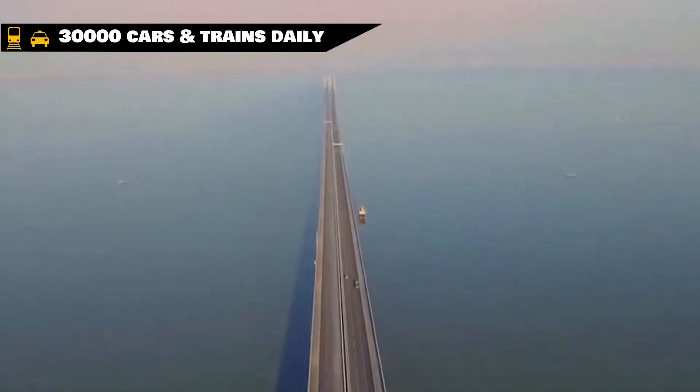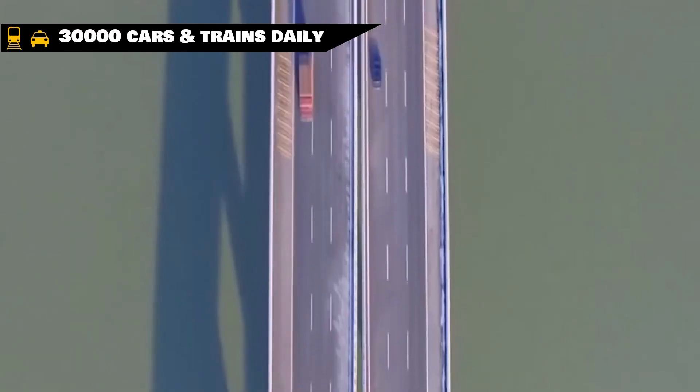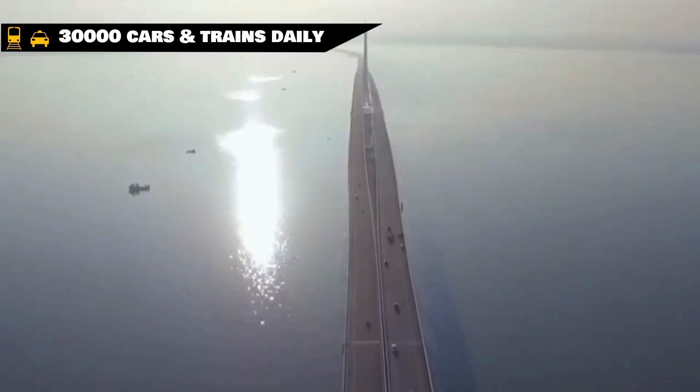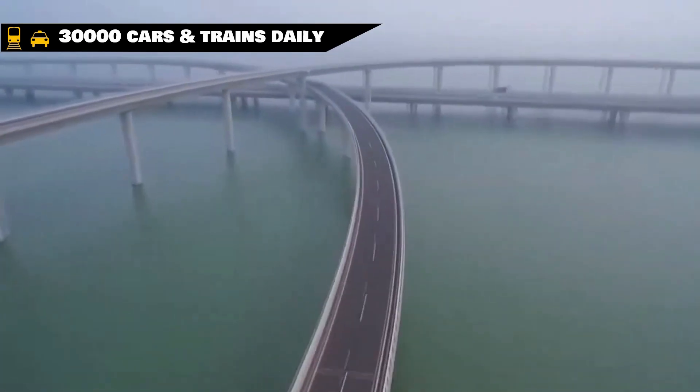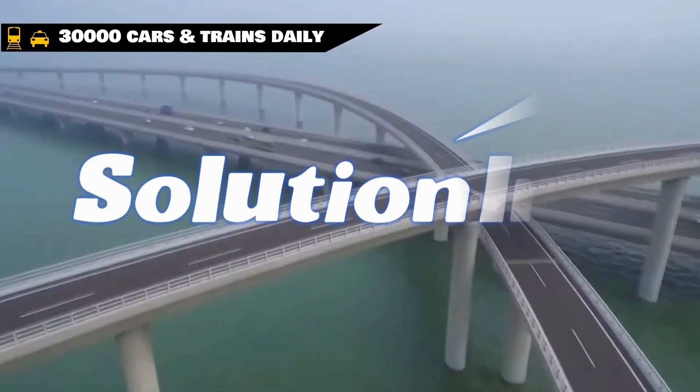More than 30,000 rail and road vehicles pass through the world's longest bridge daily, making it the largest and busiest bridge in the world.